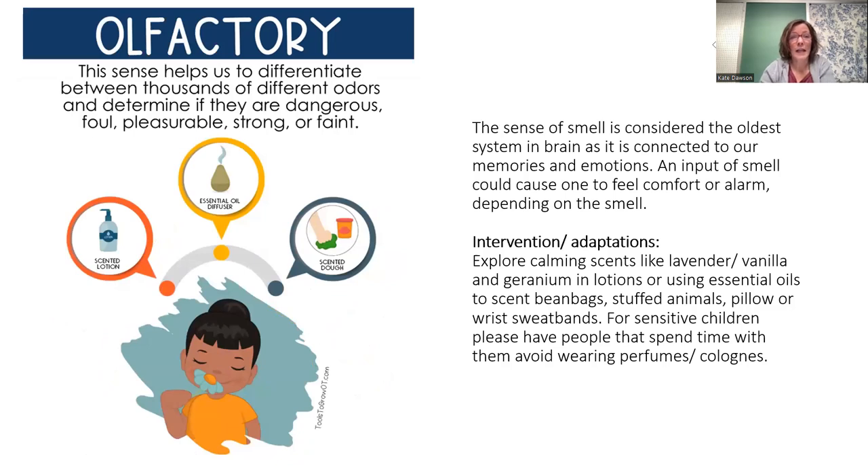Your olfactory sense is your smell. It's considered one of the oldest systems in the brain and is connected to our memories and emotions. A smell could cause us to feel comfort or alarm depending on the smell. Everybody has a visceral reaction to burning smells — like burning popcorn — and we also have those positive reactions. The smell of roses might remind you of your grandmother.